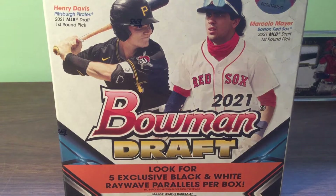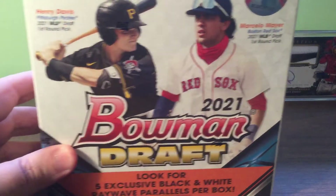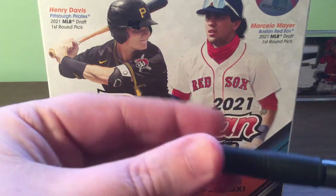A little video today - I'm going to open some Bowman Draft. It's the last of Bowman 2021, even though it's Bowman 2021 product it's also the 2020 draft class, and there's a chance to get some of the new prospects. These two guys on the front are what everybody's after.